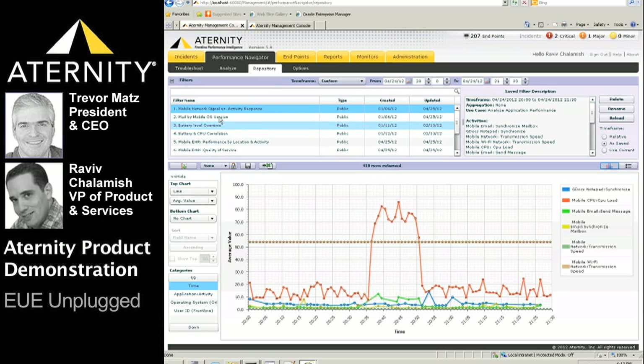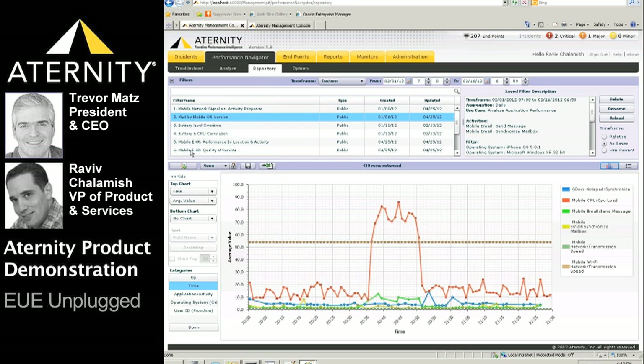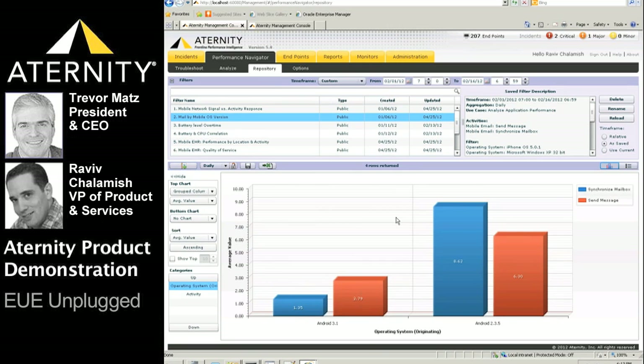Let's take a look at another example from the repository, this time focused on operating system comparison. In this chart, we're comparing the end-user performance of the mobile e-mail application between two Android OS versions — 2.3.5 and 3.1. We clearly see that in this specific example, the 3.1 version performs better than the 2.3.5 version.